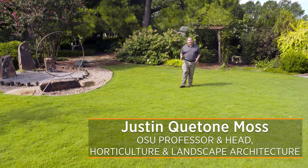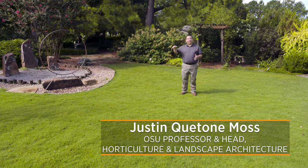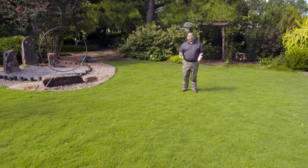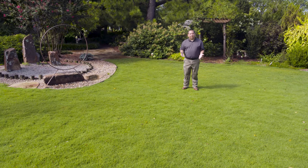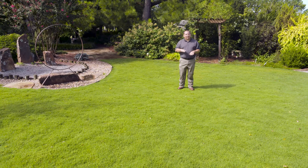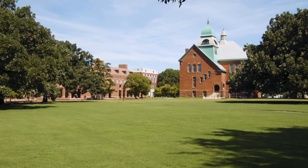When we think about ornamental grasses in our garden, we usually think about big, beautiful, tall, flowing, swaying in the wind plants. But also our lawns under our feet have beautiful ornamental grasses that kind of lay down that baseline or palette for your backyard or your garden.